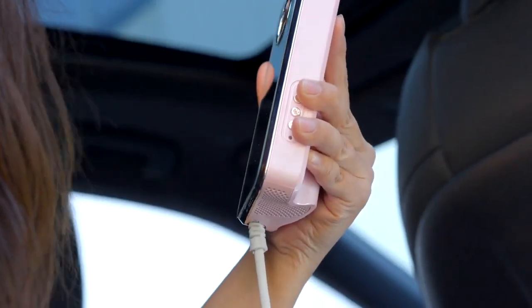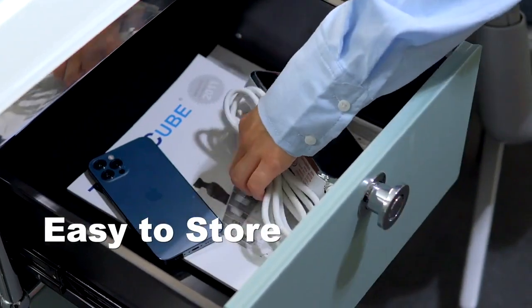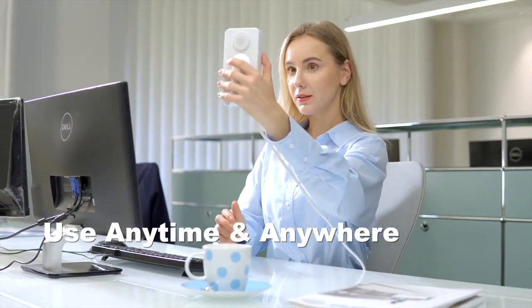The air inlet adopts a double layer filter structure, so there is no need to worry about hair getting caught in the fuselage, and every hair is cared for. The ergonomic design is mobile-phone-sized, light, and easy to hold.